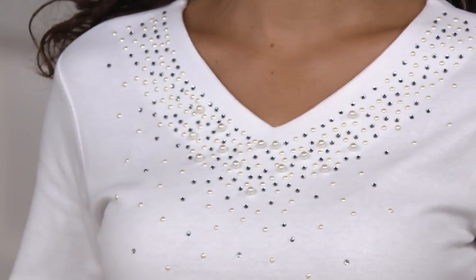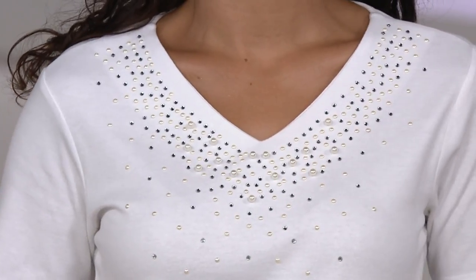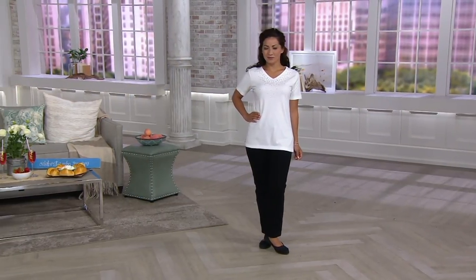There is the wow — that V-neck — and then you just see that lovely constellation, if you will, of not only the pearls but also some sparkling rhinestones as well.